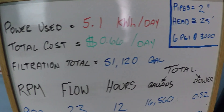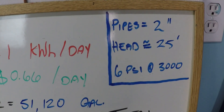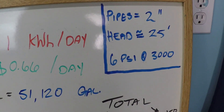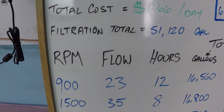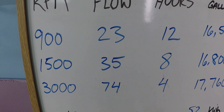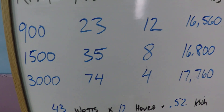This is a 24-hour variable speed pump schedule for a system with 2-inch plumbing, approximately 25 feet of head resistance, about 6 PSI on the filter gauge when running at 3000 RPM — which will be the maximum for this filtration schedule. We're going to do 12 hours at 900, 8 hours at 1500, and 4 hours at 3000 RPM.